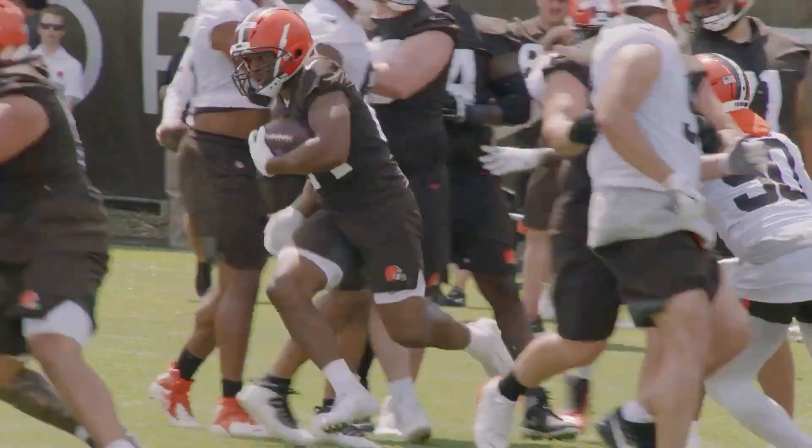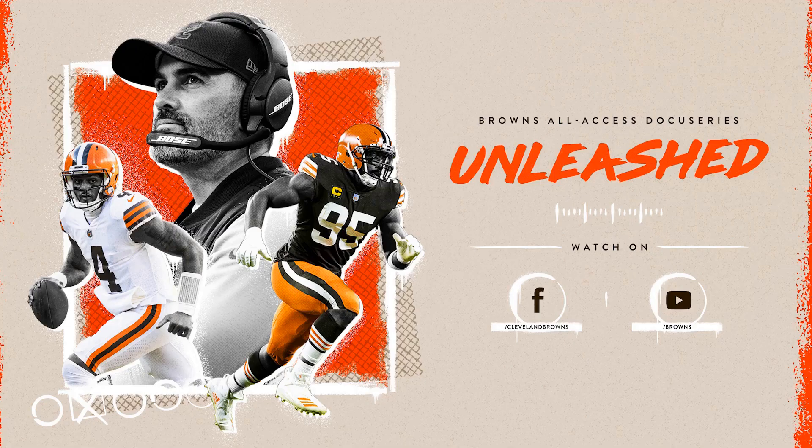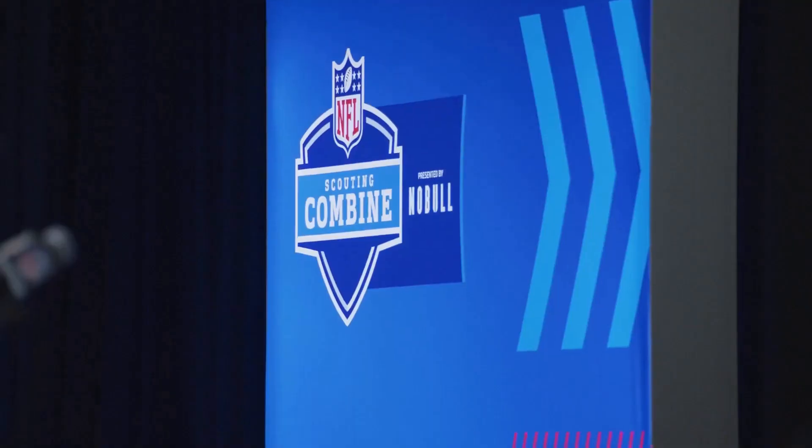The Cleveland Browns are a popular NFL team, and if you're a fan, you're likely looking for the best places to watch their games. Fortunately, there are many options available, both in person and online.